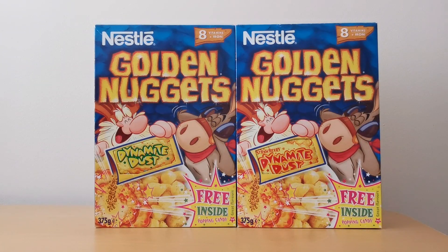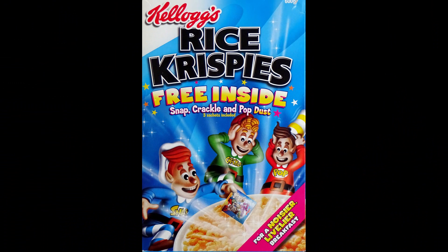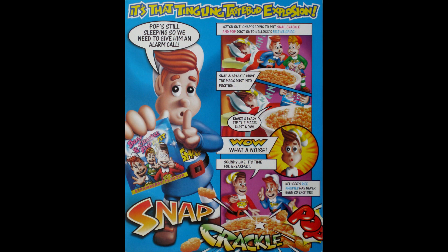This space dust seems quite an unusual offer, but actually it wasn't the first time that a cereal company had done this. In 2001, Kellogg's did it with Rice Krispies, so it's something that Nestle were clearly following suit on.